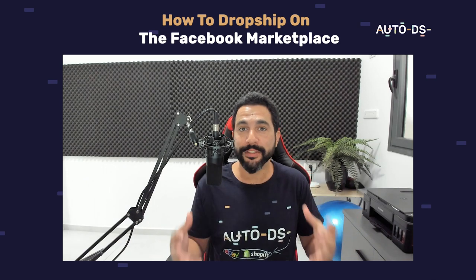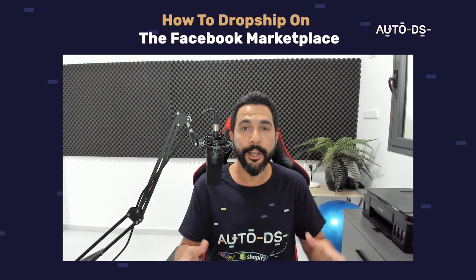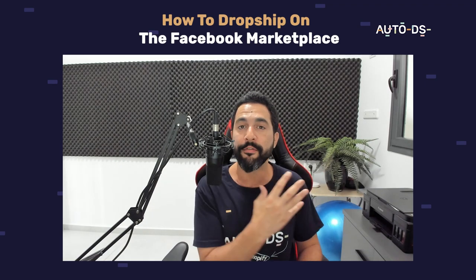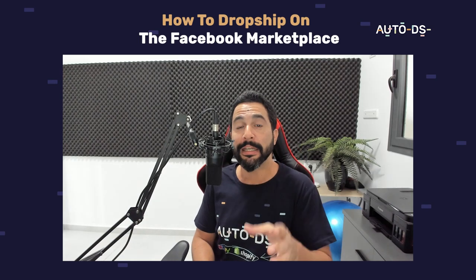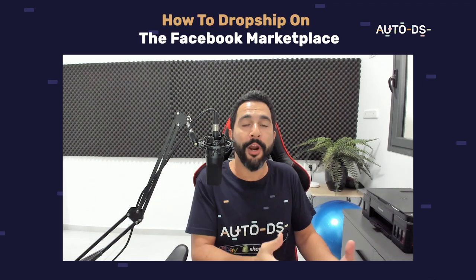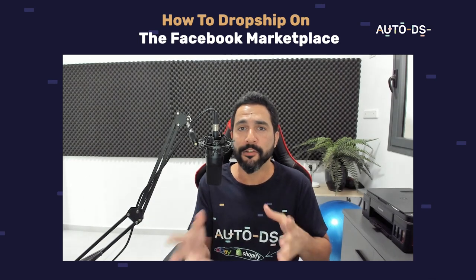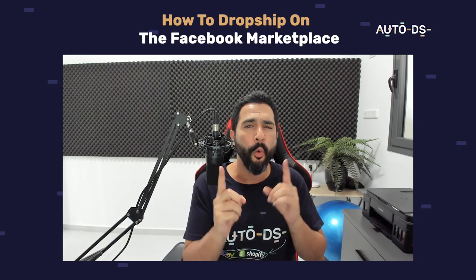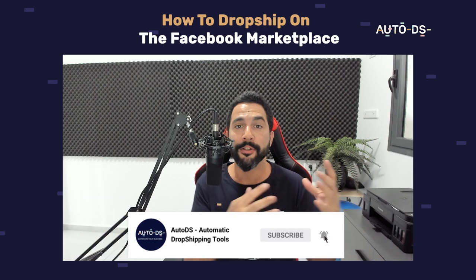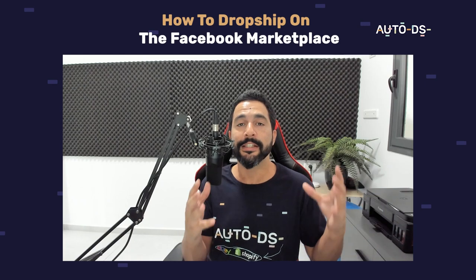What's up everyone, hope you're all having a wonderful day. My name is Liran from AutoDS, I'm the content manager and I've also been dropshipping for the last several years. In this video I'm going to teach you guys how you can dropship on the Facebook Marketplace. Not only will I be teaching you guys how to do everything from A to Z, I'll also give you a quick glimpse into my Facebook Marketplace account so you can see exactly what products I'm selling and how much I'm profiting, so you can copy the same practices on your own stores.